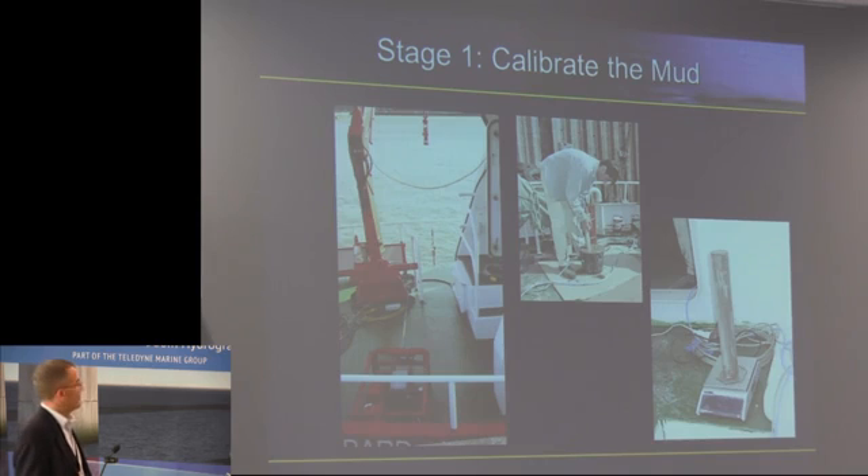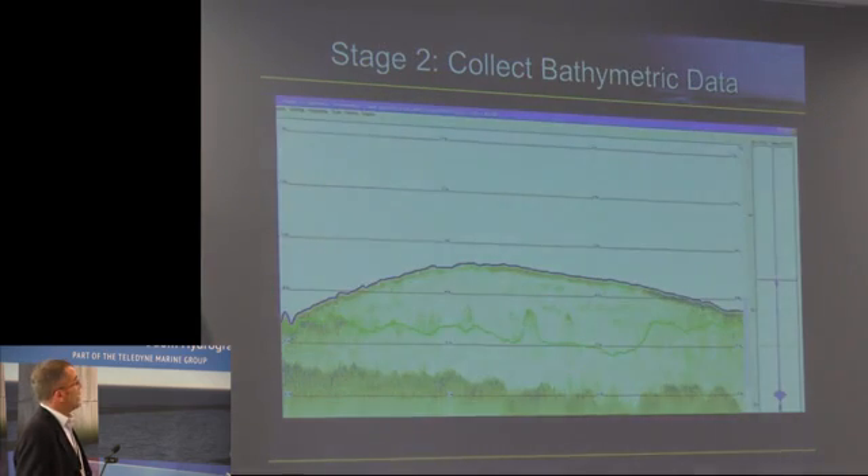First of all, we have to calibrate the mud — believe it or not — and all mud is different. So it's a very messy couple of days of mixing mud with water, weighing it, and doing various calculations to come up with the calibration characteristics for our mud. Then we go out and collect bathymetric data.